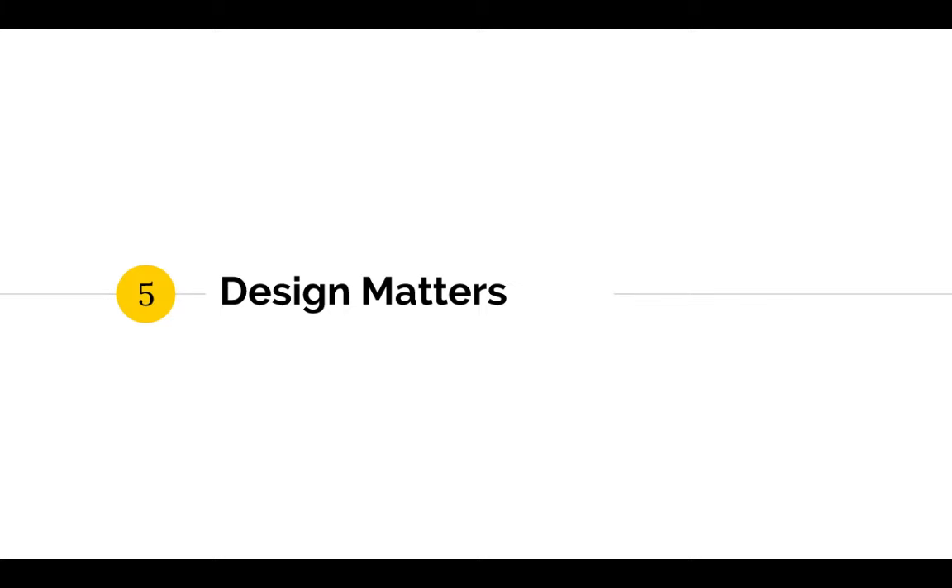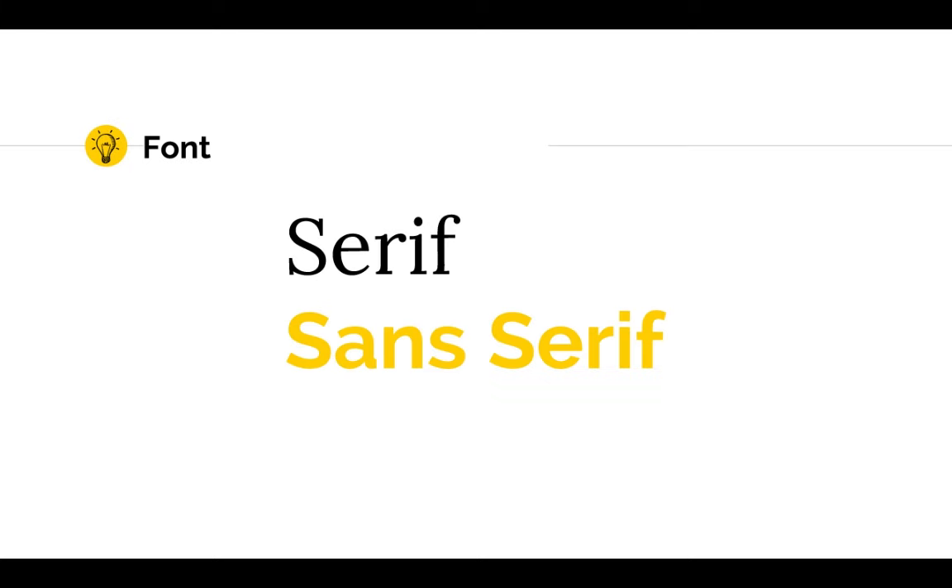My fifth rookie mistake was that I just didn't understand how much design really matters. I didn't realize that the itty-bitty details in my slides — like font, layout, and blank space — all contribute to how easy or hard it would be for my students to understand the concepts I was presenting. I know now that serif fonts — the ones with the little lines at the end of each letter stroke — are easier on the eye for reading printed text and long passages.